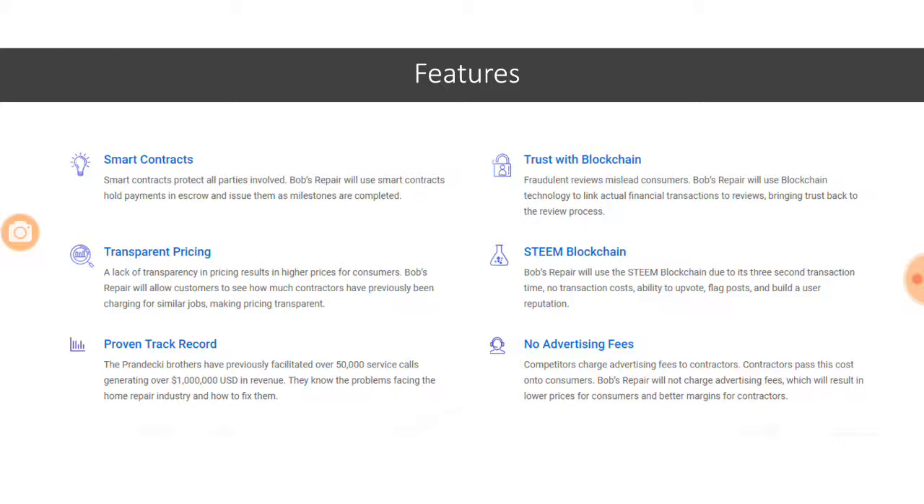Typical blockchain features like smart contracts are used for holding payments in escrow. Transparent pricing due to decentralization will become easier. One of the key differentiating features is the proven track record — the Prandecky brothers have a lot of experience in the field of home repair, and that is why they can do accurate estimations of the costing required for each repair job.